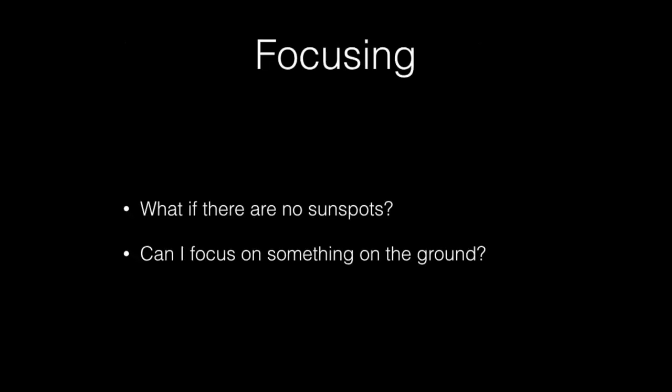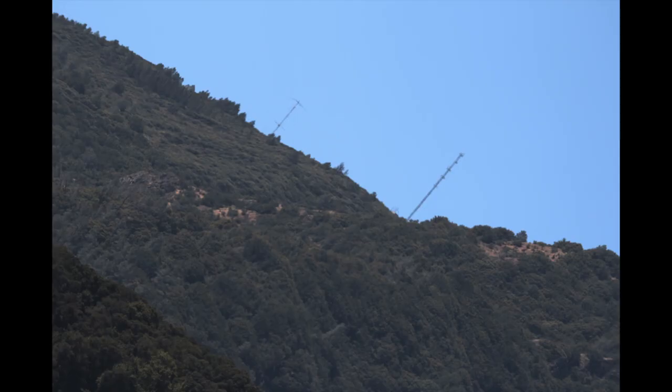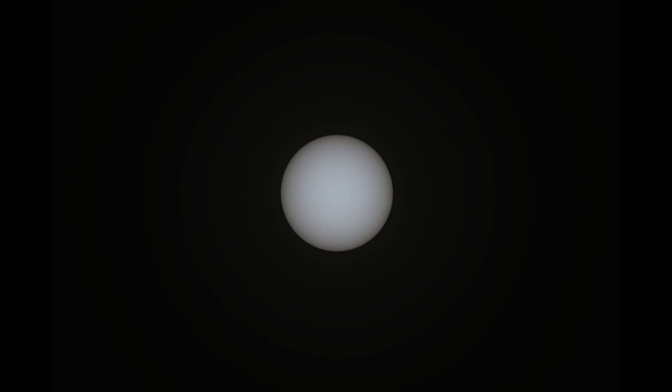Next to worrying about getting stuck in traffic on eclipse day, my next biggest worry is a sun with no sunspots — how do I focus? I was asked during presentations: can you just focus on a hill? I never tried it, so I did an experiment. I set my telescope up about a mile from a hill with antennas and very fine detail, including wires — a perfect focus target. I adjusted the telescope to make these perfectly in focus, then put on my solar filter and swung toward the sun. As you can see, the focus is pretty much perfect. Two little tiny sunspots are visible. Make sure you pick a target far away — about a mile — otherwise you won't get true infinity focus.